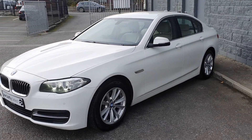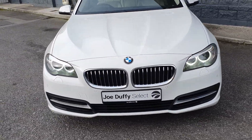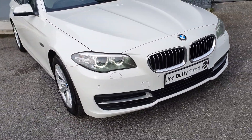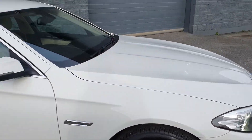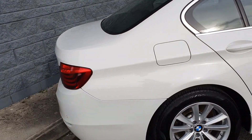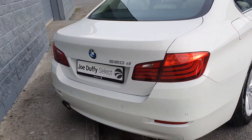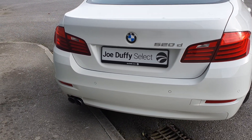This is the 2 litre diesel automatic model. It's also equipped with sat navigation, LED headlights and daytime running lights, as well as 18 inch BMW alloy wheels and the silver chrome exterior package. It also has front and rear parking sensors, and there's the 520D and BMW badge with twin left rear exhaust system.